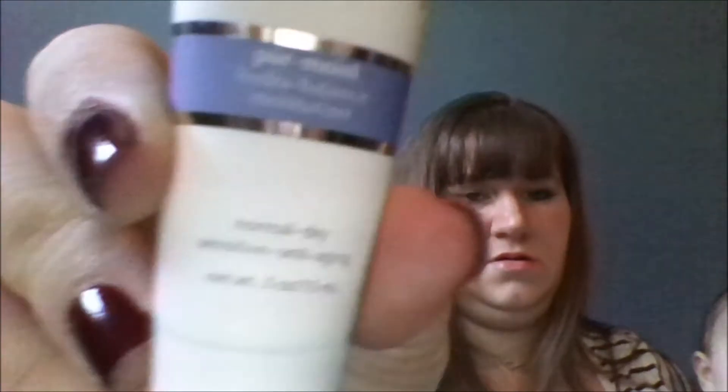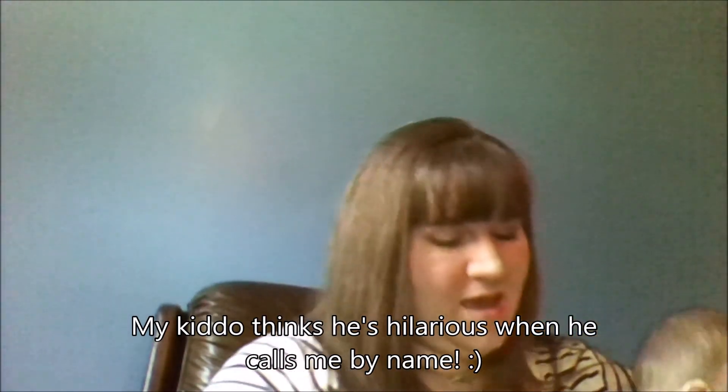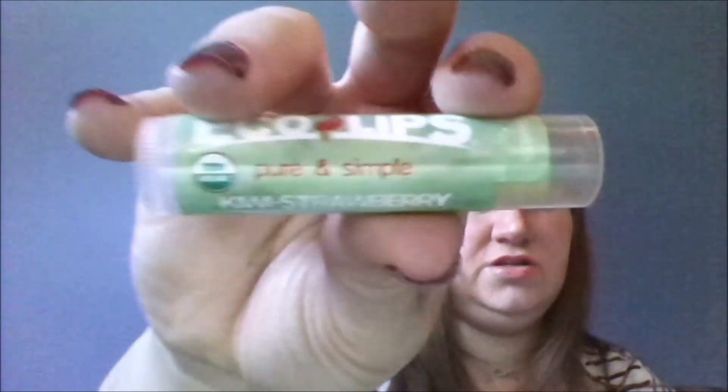My next item is a Perlis moisturizer — you gently smooth it over your face day and night after cleansing. And after that, I have an Eco Lips Pure and Simple kiwi strawberry lip balm, which is always nice to have.